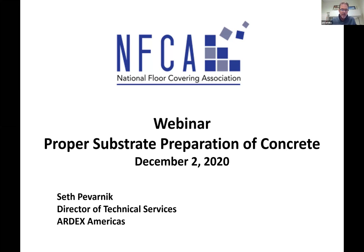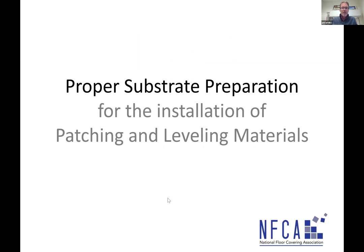Well, thank you very much, Chris. It's an honor to be presenting today for NFCA. As Chris said, I'm the director of technical for ARDEX. I've been with them since 1991 — I grew up as a gopher, as my grandfather was a general contractor. So today we are going to spend some time talking about proper substrate preparation for the installation of patching and leveling materials, and before we get into the meat, I want to make sure we understand a little something about these materials and their chemical makeup.